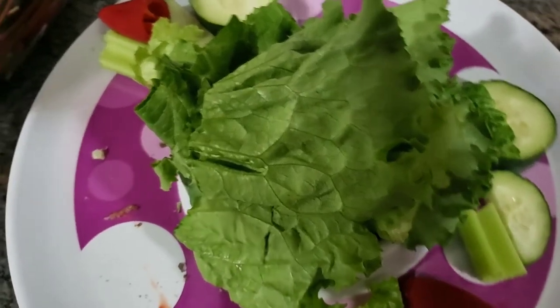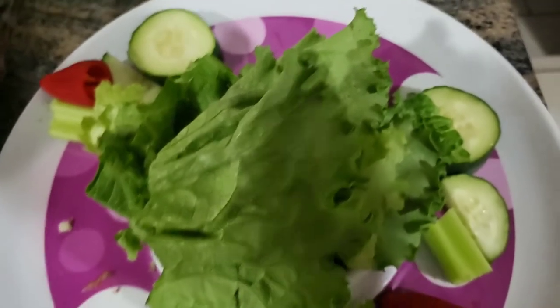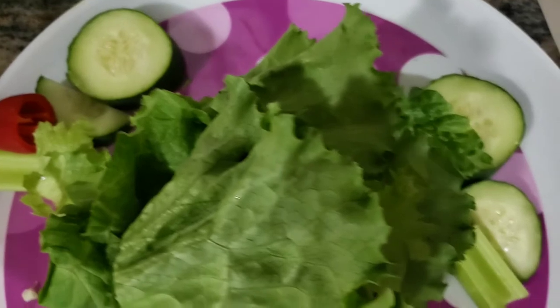Good morning, beautiful people. Welcome back to It's a Biscuit and Jams World. It's your girl, sweet angel. And y'all, it's time for me to feed these guinea pigs.